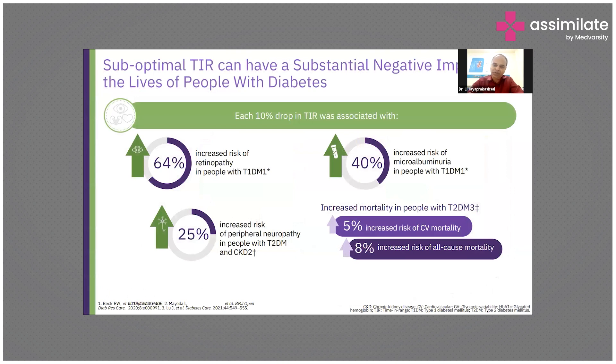Suboptimal time in range can have a negative impact on the lives of people with diabetes. It can impact their quality of life and increase the risk of retinopathy and microvascular complications. It can also have an impact on cardiovascular and renal complications. It is very important that we keep the time in range on target so that it will help in reducing even cardiovascular mortality.